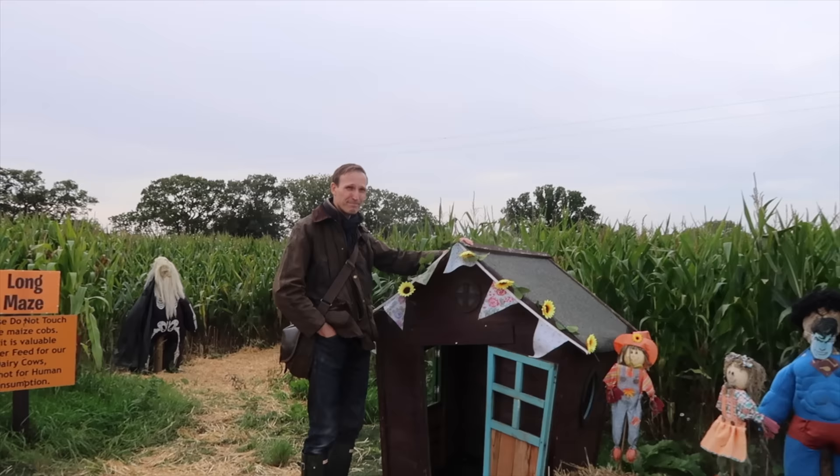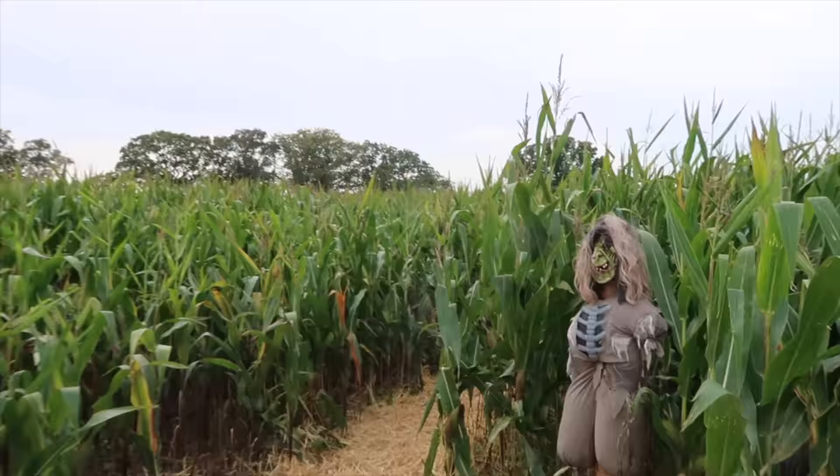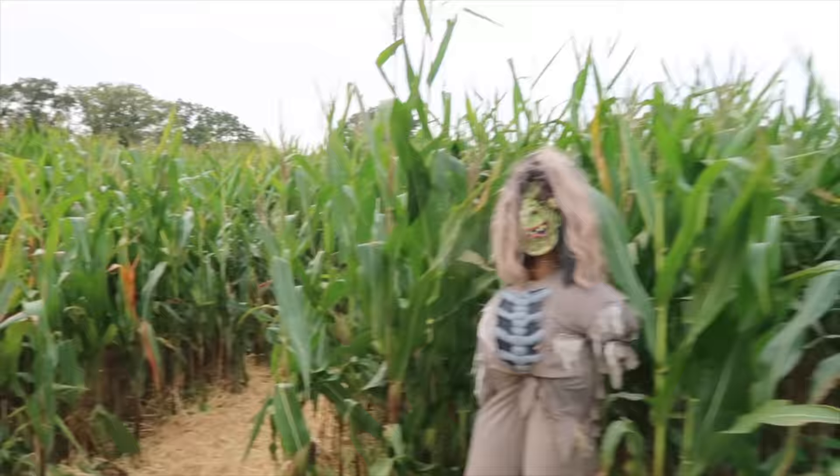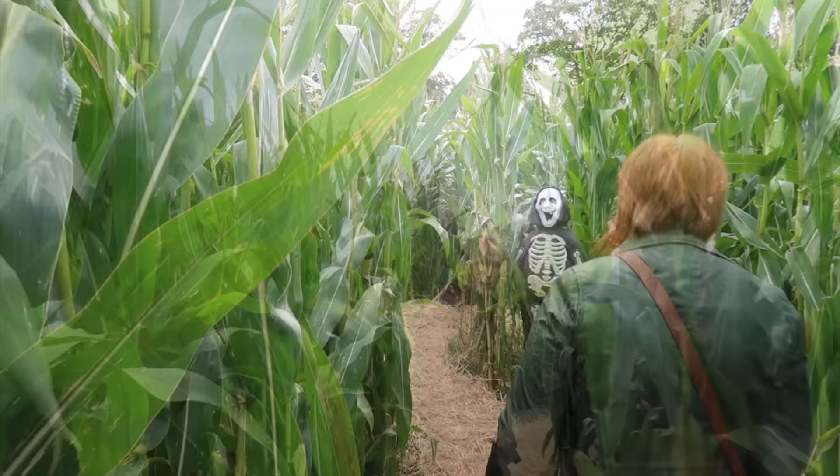I bet you could fit in there. Let's go to the pumpkin patch — I always love it. We need to walk past these two scary creatures. This is perfect for children, and I think it's really nicely done, isn't it?